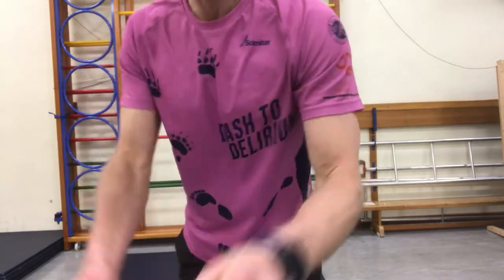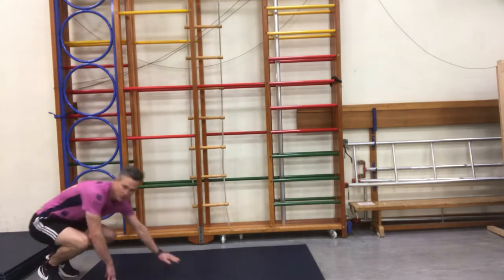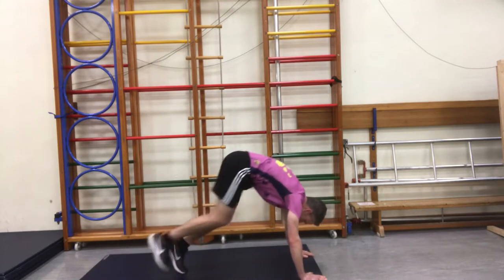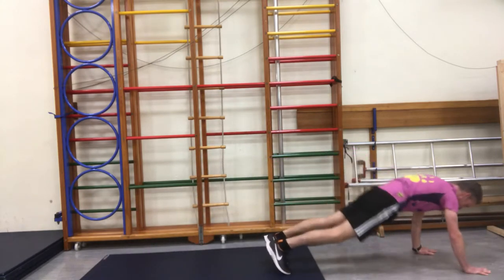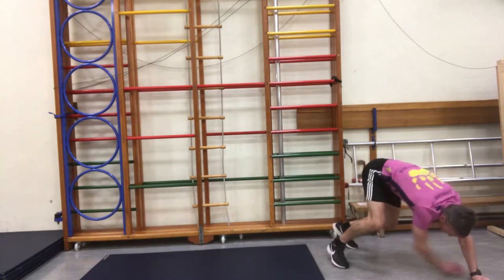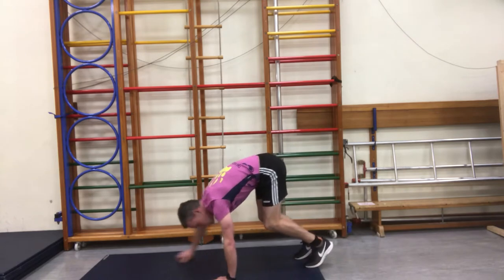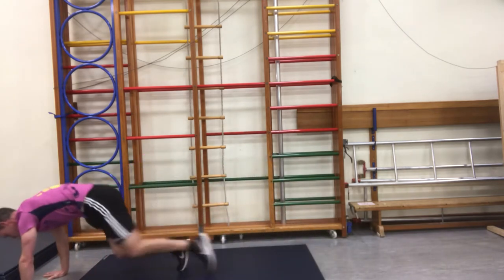I've seen one. This one is a caterpillar. Caterpillars inch forward. Go forward. Forward. Forward. Forward. Looking for some nice juicy leaves there. Brilliant.